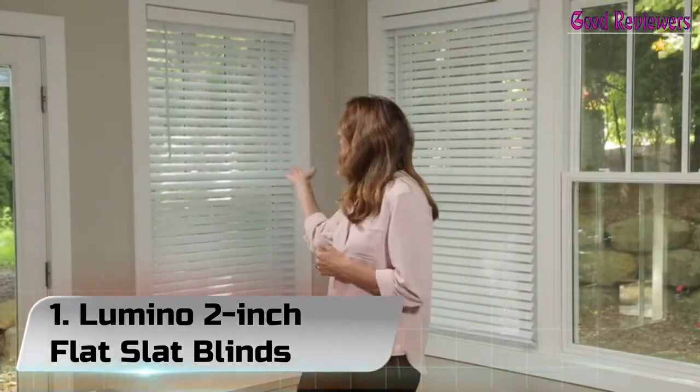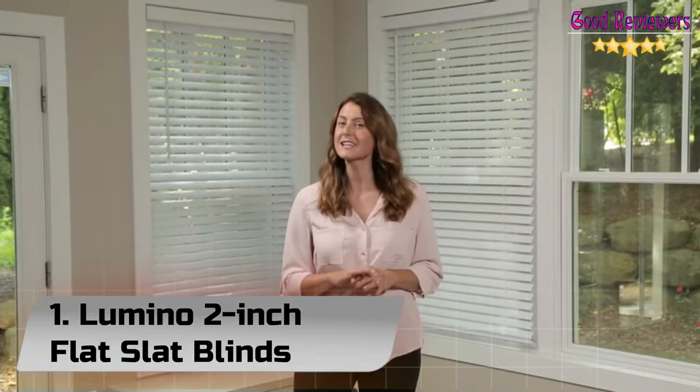Number 1. Lumino 2-Inch Flat Slat Blinds. Don't settle for a close size with other guys when you can have the perfect fit with Lumino blinds. Each blind is custom cut in the USA to provide you with the exact size you need, direct from the manufacturer.